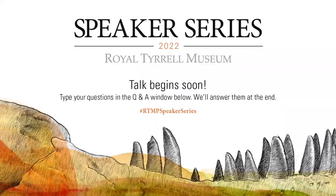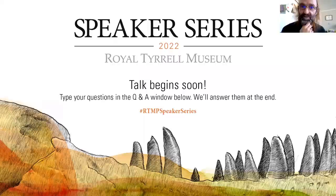Hello and welcome to the Terrell Museum Speaker Series Thursday. Today it's my very great pleasure to introduce our last speaker of the series, Dr. Aubrey Roberts.